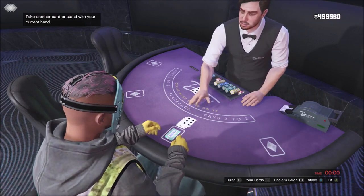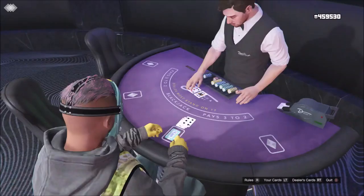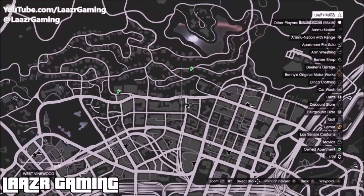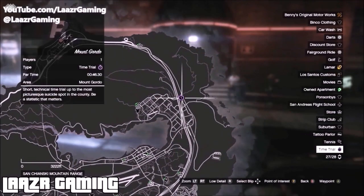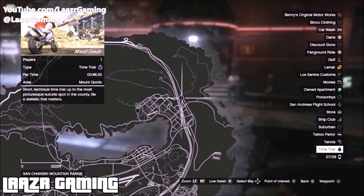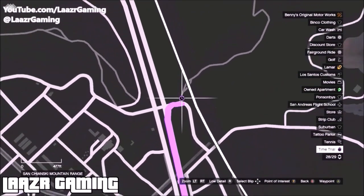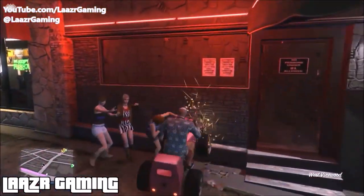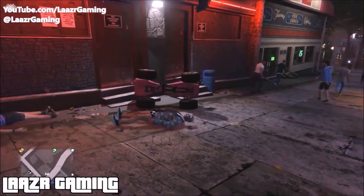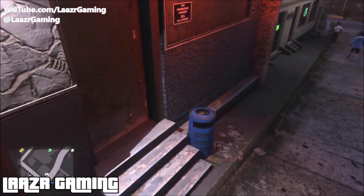Coming in for the very first money making method: how to beat this week's brand new time trial. It will earn you a nice 100k and it only takes two minutes to complete. The time trial is located on the right side of the map right next to Mount Chilead — it's actually called Mount Gordo. I'd definitely suggest doing this time trial with a motorbike.